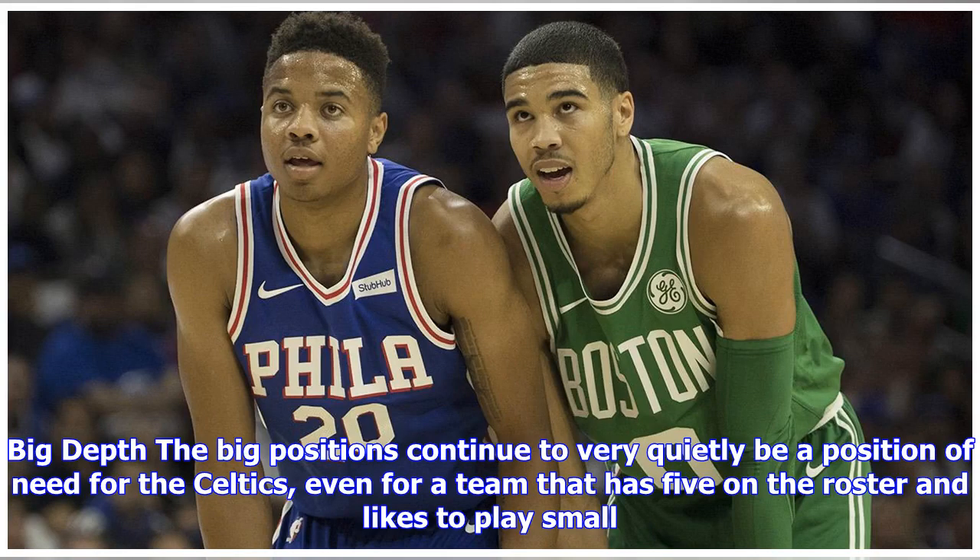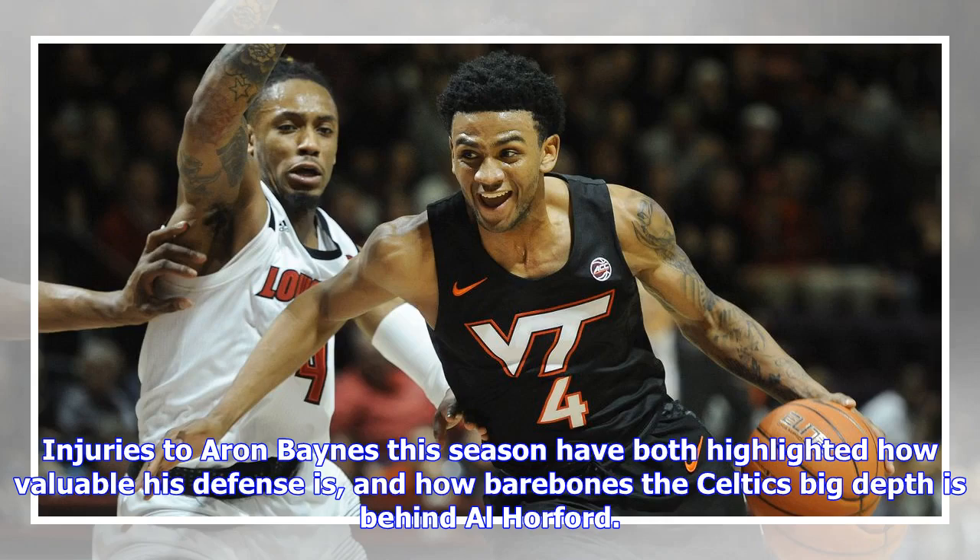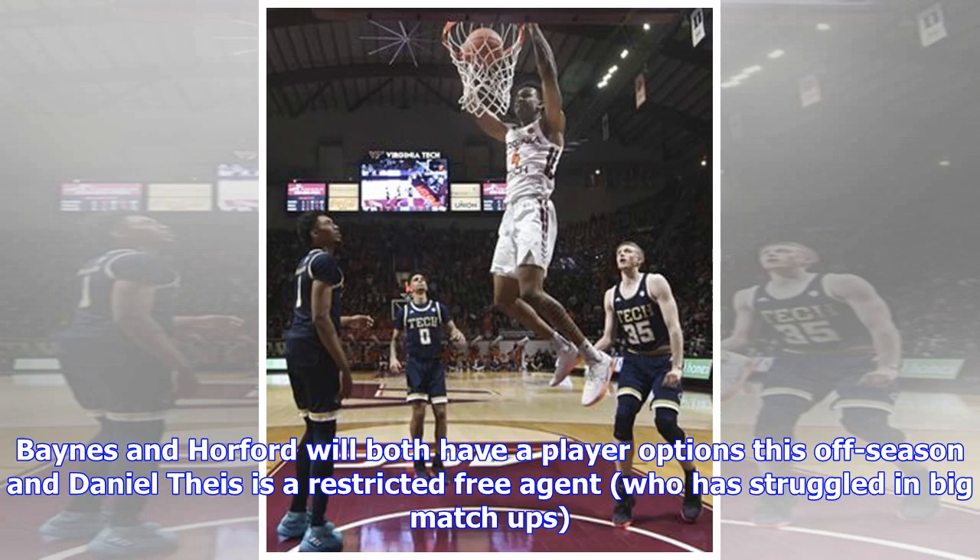Big depth continues to very quietly be a position of need for the Celtics, even for a team that has five bigs on the roster and likes to play small. Injuries to Aron Baynes this season have both highlighted how valuable his defense is and how bare-bones the Celtics' big depth is behind Al Horford. Baynes and Horford will both have player options this offseason, and Daniel Theis is a restricted free agent who has struggled in big matchups.